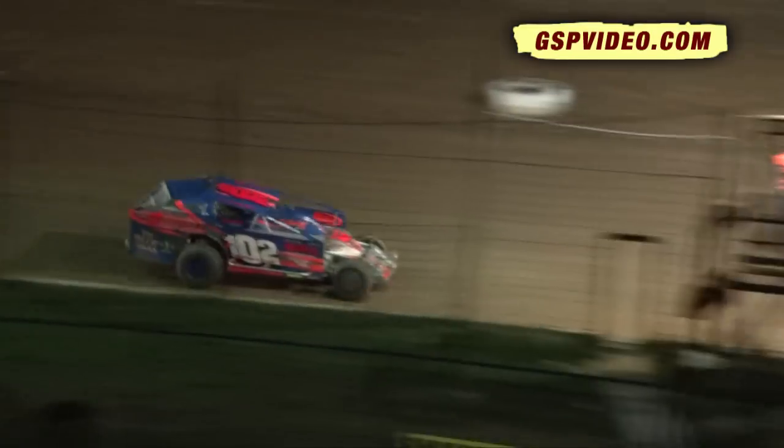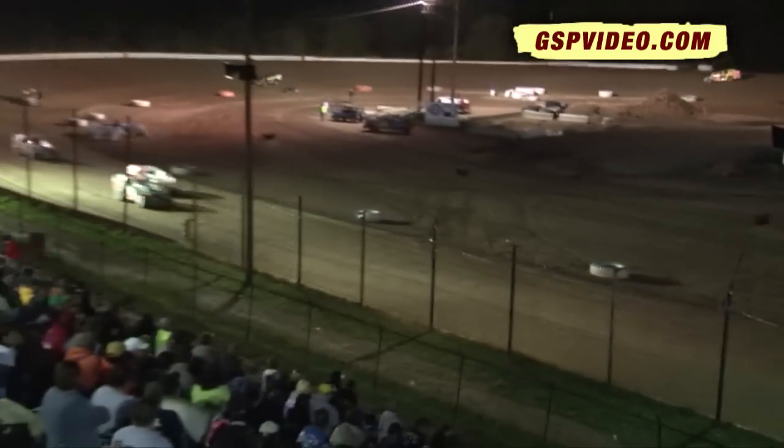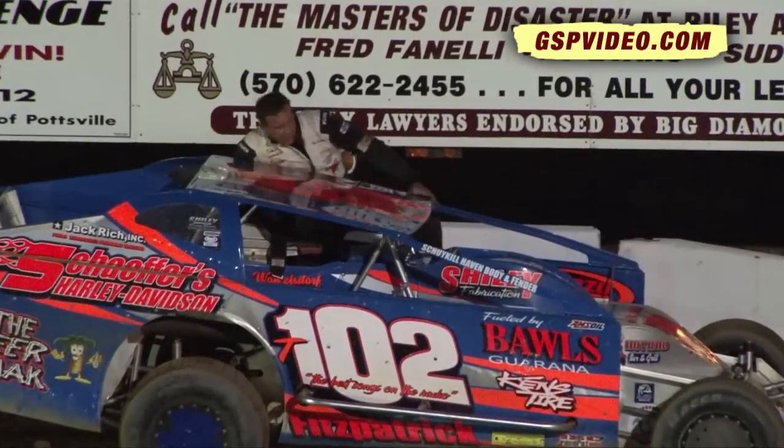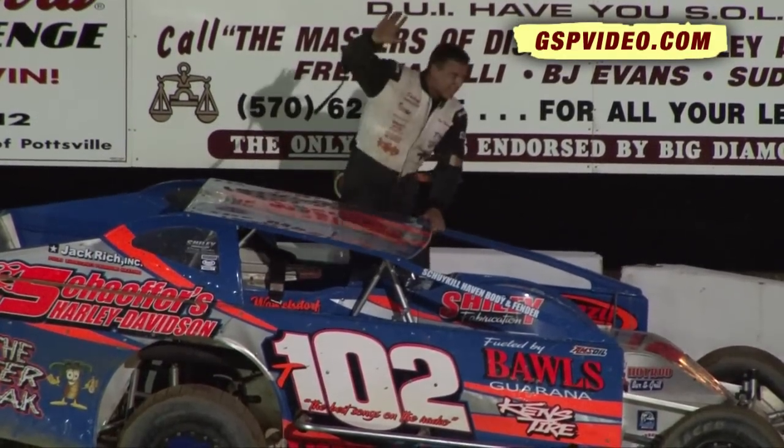Timmy Fitzpatrick takes the win. Second spot goes to Lissowski. Hendricks third. Lions fourth. The winner of the first sportsman feature tonight: Tim Fitzpatrick.